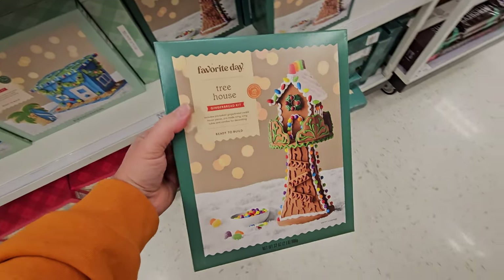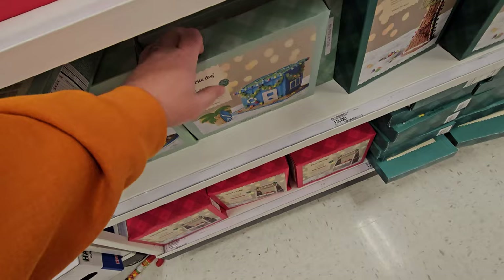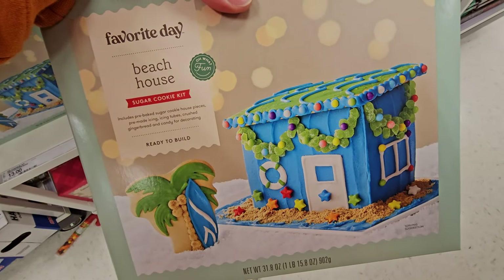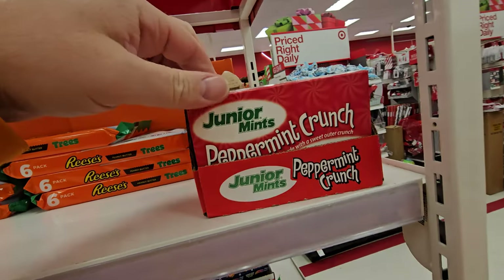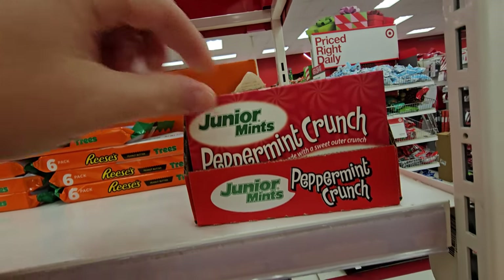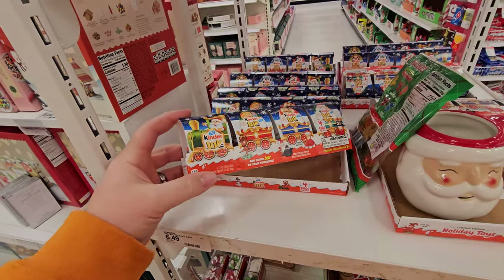Look at this — it's a gingerbread kit tree house. You build a gingerbread tree house. Sugar Cookie Beach House. Reese's Peanut Butter Trees. Junior Mints Peppermint Crunch. Haribo Sweet and Sour Gummy Reindeer. Kinder Joy.